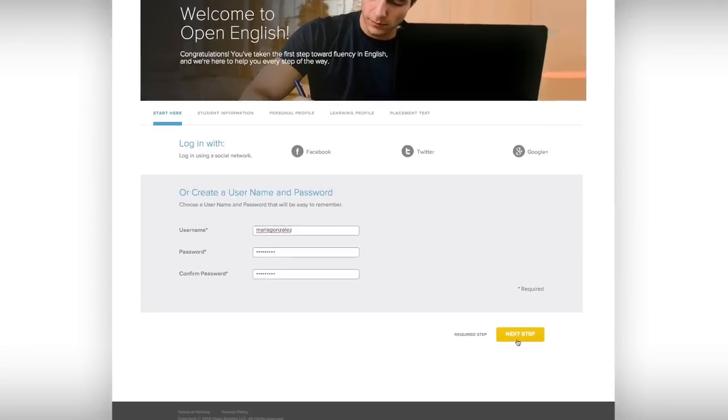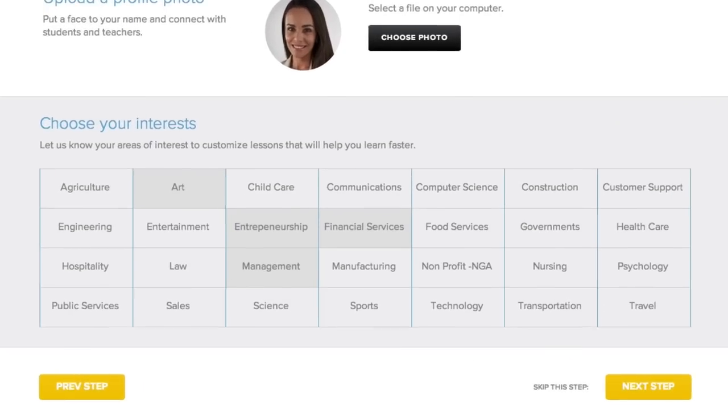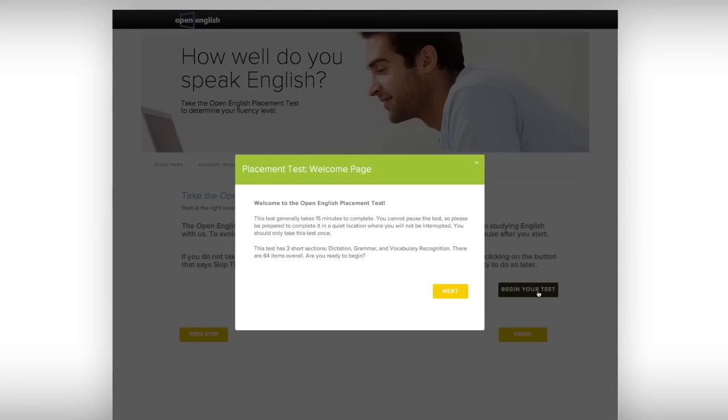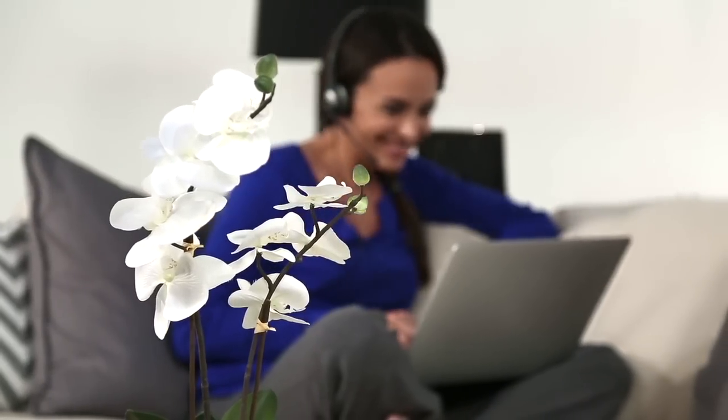Starting is easy. Fill out your learning profile by selecting your goals, interests, and preferences. Then you'll take a short placement test to determine your starting level. After that, the fun begins.